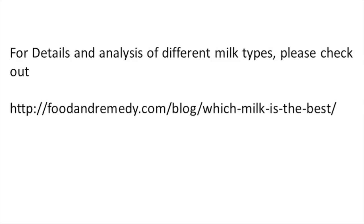For more details, please visit our website at foodandremedy.com. Thank you.